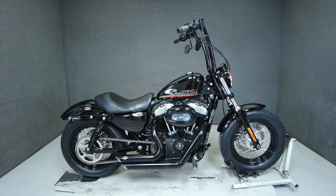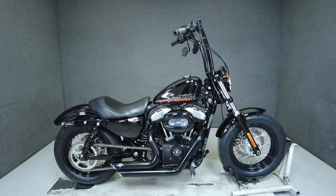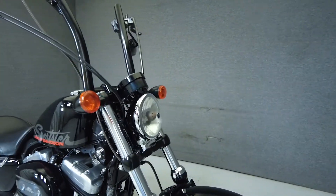Hey everyone, this is Keegan from National Power Sports. This 2011 Harley-Davidson Sportster 48 with 10,126 miles runs and runs well.